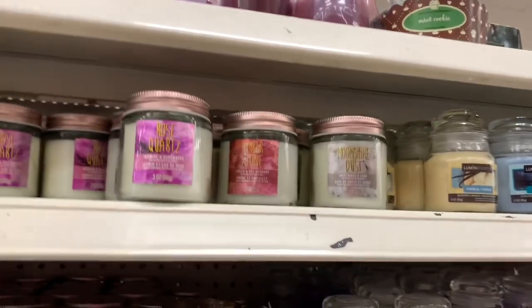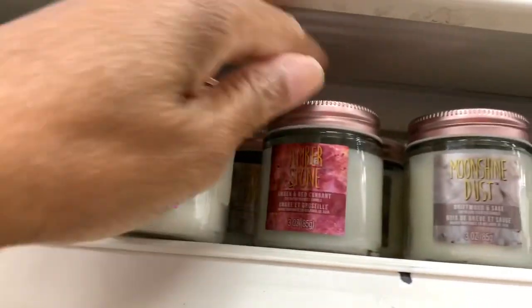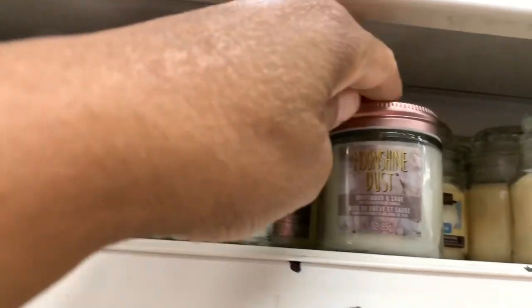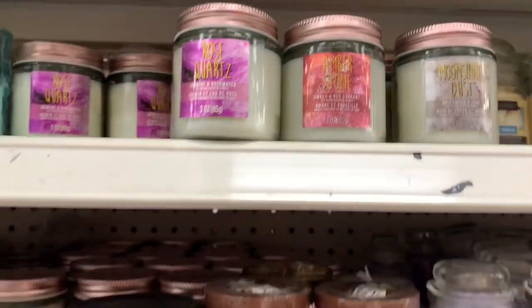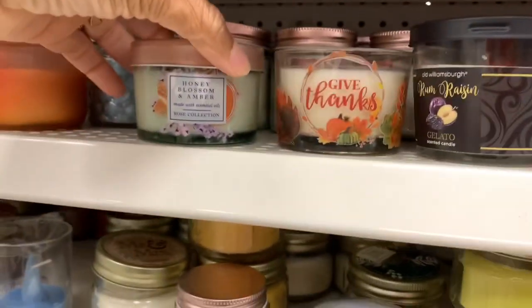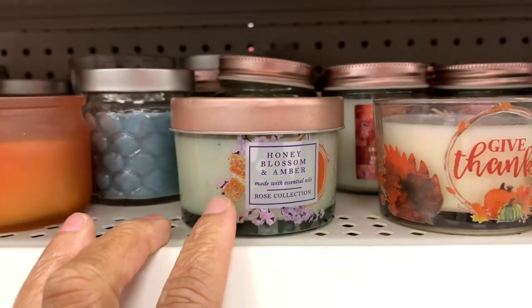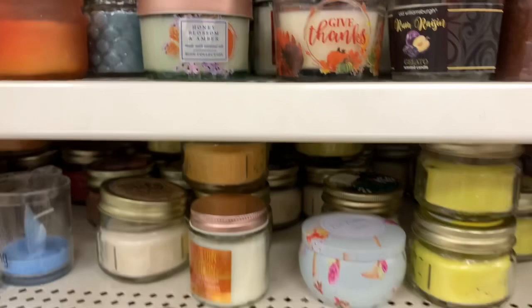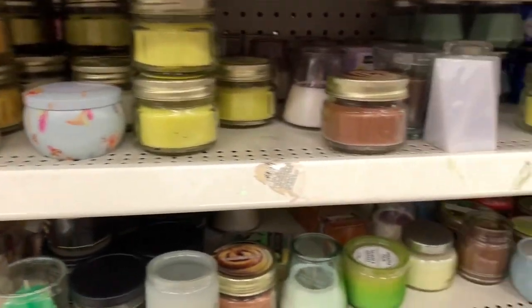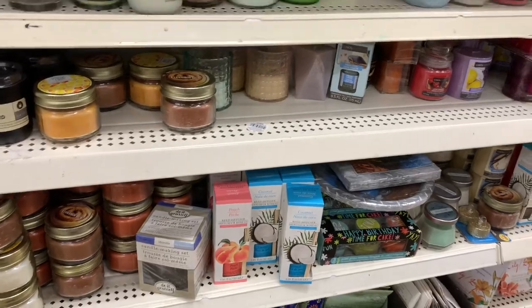They have some new candles — rose quartz, amber stone, moonshine dust, and honey blossom in amber, which I've never seen before. Pretty much everything else they've already had.